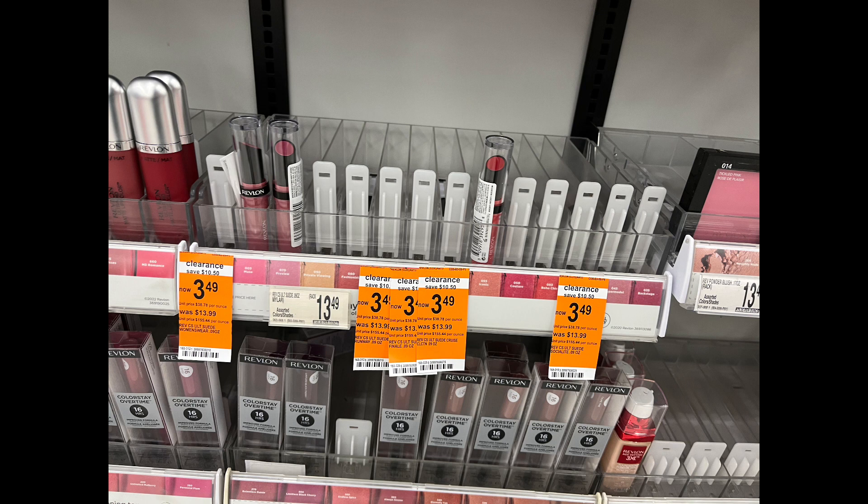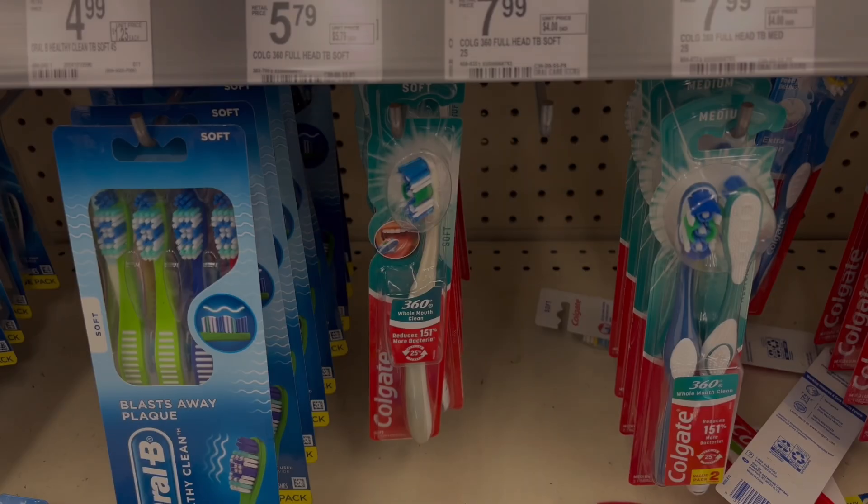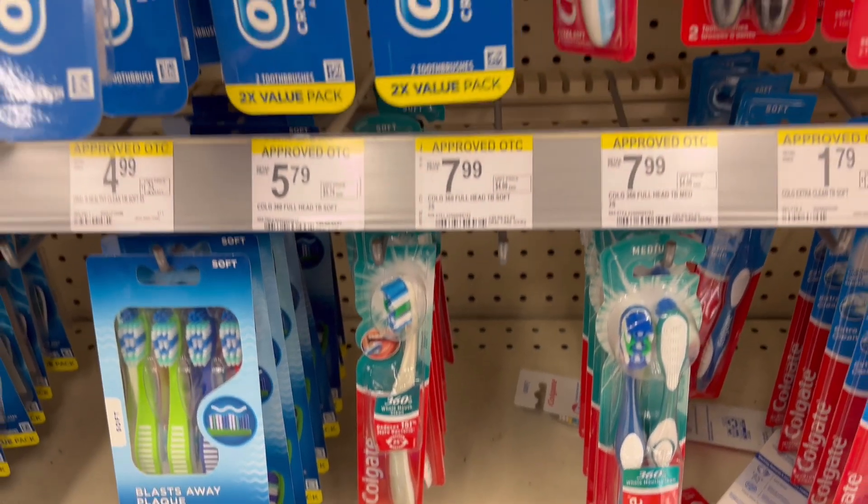When you spend $15 you get $5 in Register Rewards, and we don't have a coupon for this, so that spend $15, get $5 in Register Rewards is the deal here.